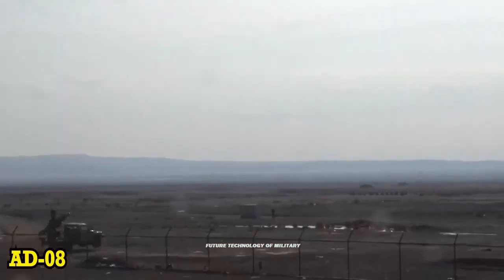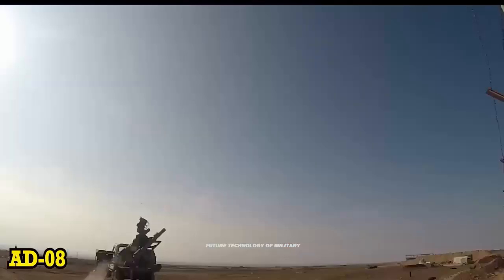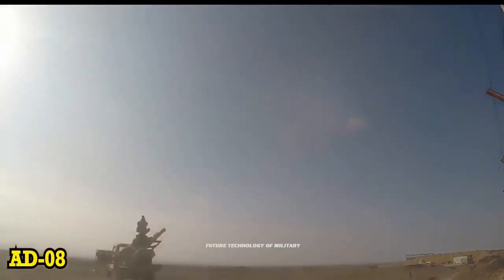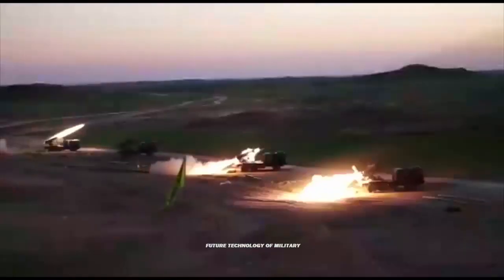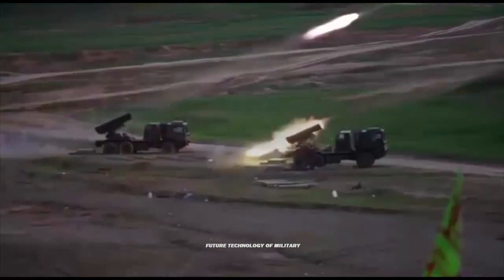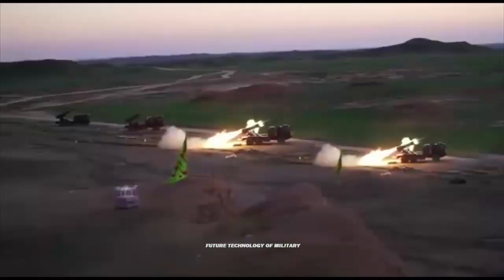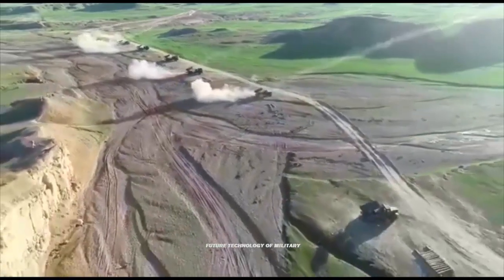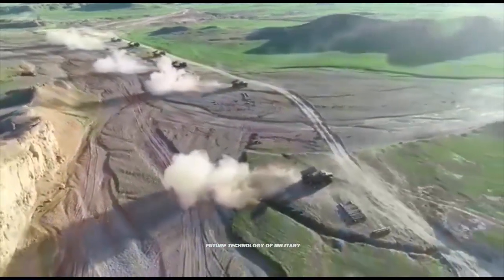Iranian army units launched large-scale military exercises dubbed the Zolfugr 1401 joint drills in the southeast of Iran. During the drills, the Iranian army units targeted a range of aerial targets with advanced homegrown air defense systems, including the low-altitude MAJIT air defense missile system and CATAM artillery fire control system.